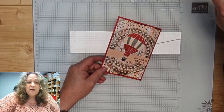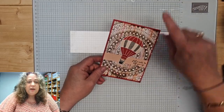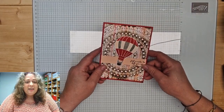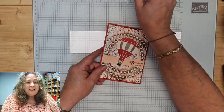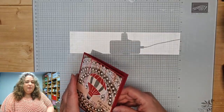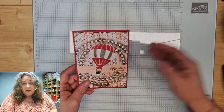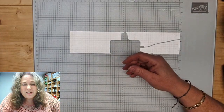Ik zal even kijken. Soms helpt het als ik hem hier refresh. Ah, daar zijn ze allemaal. Goedemorgen, hoi hoi. Nou, gelukkig. Hoi Yvon, hoi jullie, hoi Mary, hoi Inge, goedemorgen. Je ziet het, de apparatuur werkt weer niet helemaal zoals ik het wil. Maar dat is altijd hè.